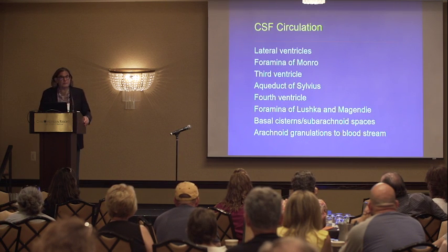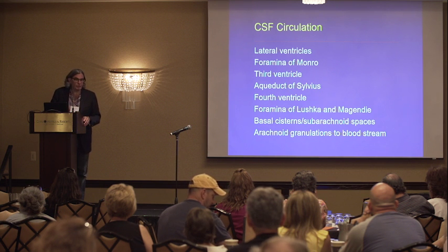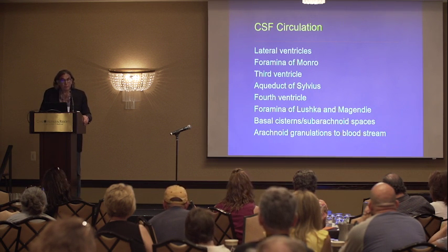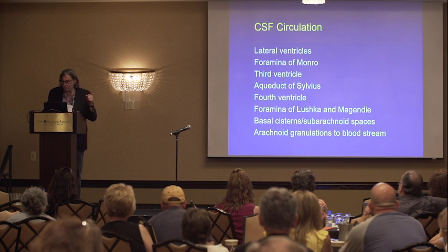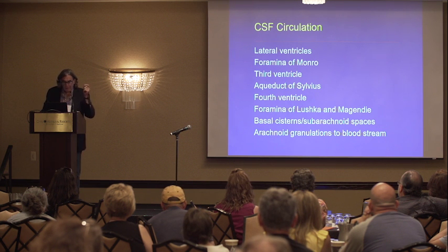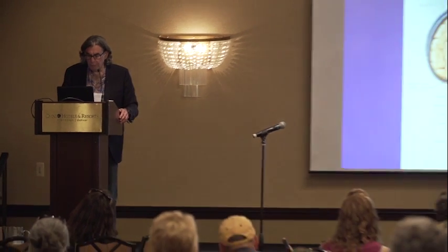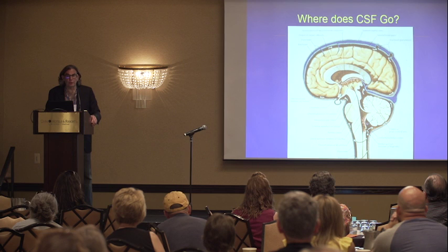CSF circulates throughout the ventricular system and then out of the ventricles into what we call the subarachnoid space — the space around the outside of the brain, between the coverings of the brain and the skull. It starts in the lateral ventricles, travels through the foramina of Monroe to the third ventricle, through the aqueduct of Silvius to the fourth ventricle, and then out through foramina into the subarachnoid space, where it circulates and gets absorbed into the arachnoid granulations. The fluid circulates around the spinal cord, through the basal cistern, up over the surface of the brain, and gets absorbed into the blood at the top.